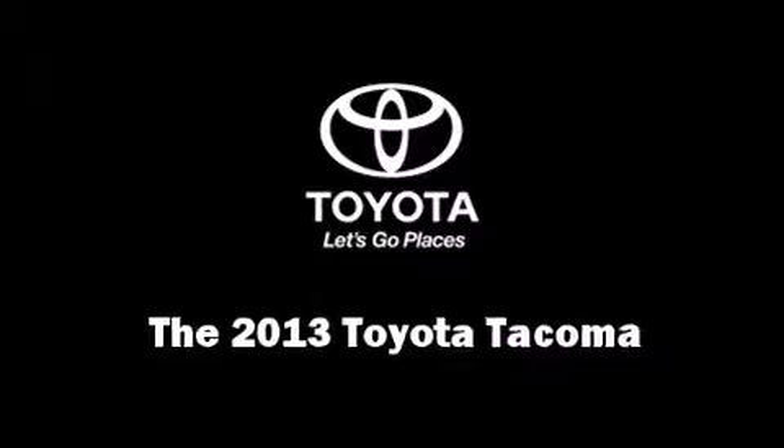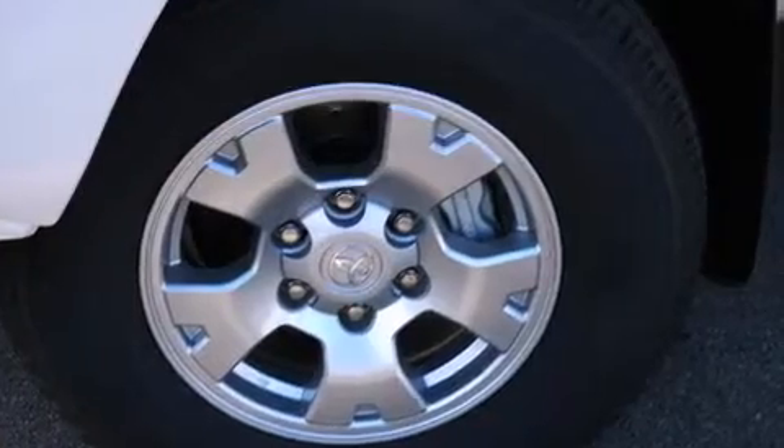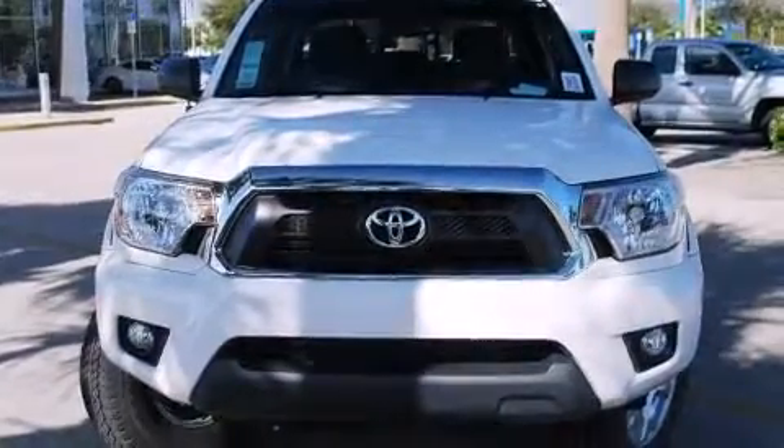Come test drive this 2013 Toyota Tacoma. It features an automatic transmission, rear-wheel drive, and a 4-liter six-cylinder engine.